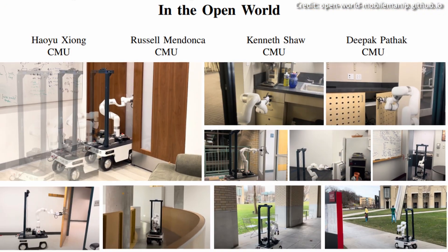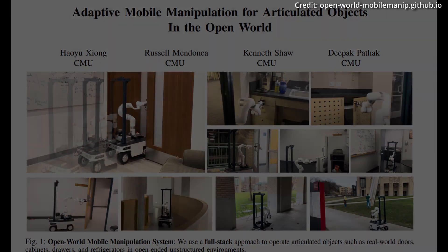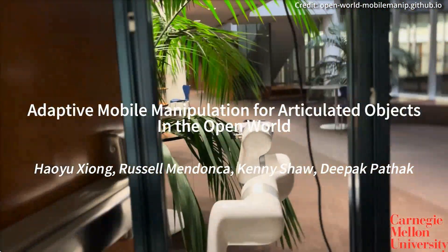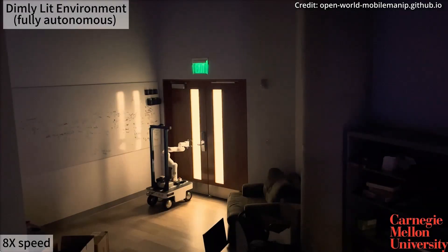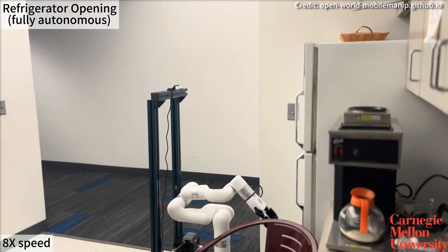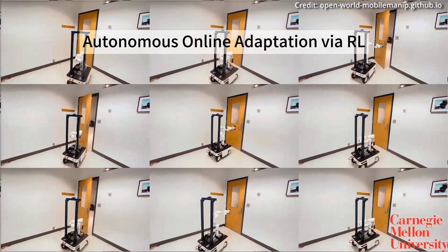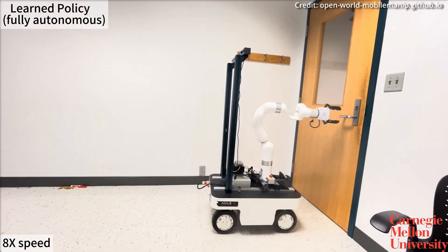The introduction of the open-world mobile manipulation system is a milestone in the development of generalist robots capable of performing a variety of useful tasks in open-ended, unstructured environments. This breakthrough will soon allow regular robots to effectively assist in our daily lives, easily handling complex tasks throughout the dynamic and unpredictable environments we live in. The system's ability to adapt to different modes of articulation and physical parameters like weight and friction showcases its potential to handle a wide range of tasks.